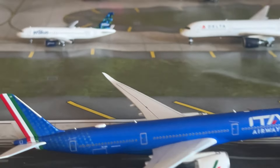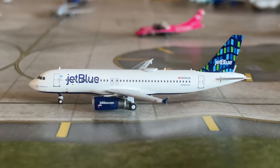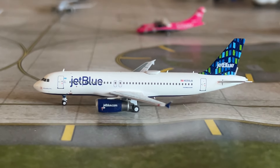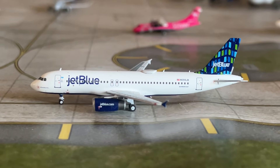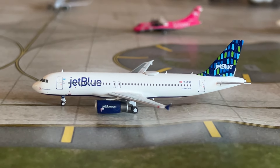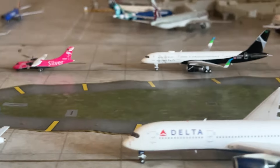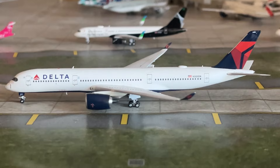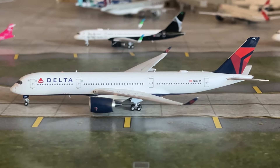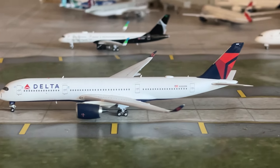Next up is the Altitude Models JetBlue Airlines A320-200. This aircraft has just arrived from Albany, New York, and is making a return flight. Following that is the Delta Airlines A350-900 by AV400, just arrived from Paris Charles de Gaulle and making a return flight.